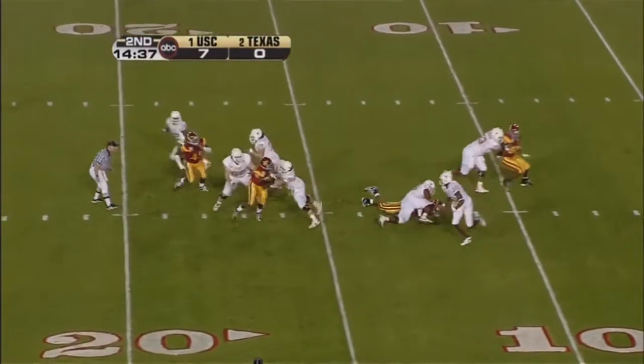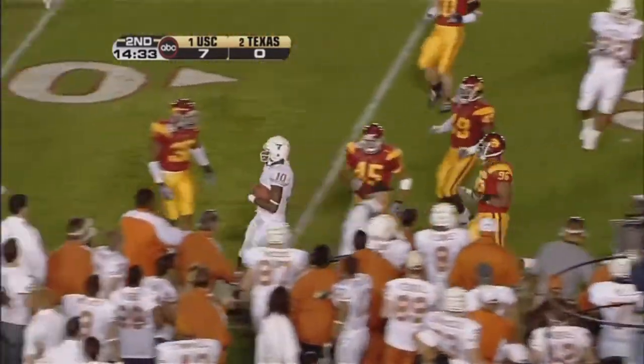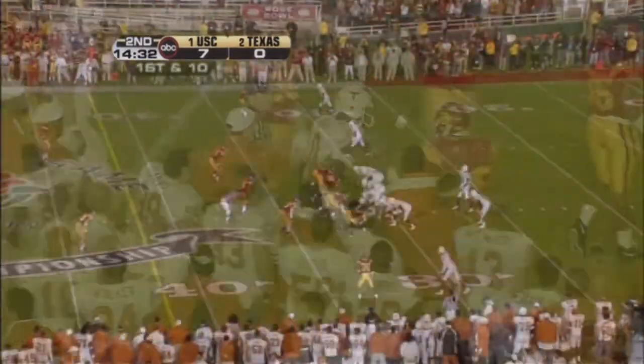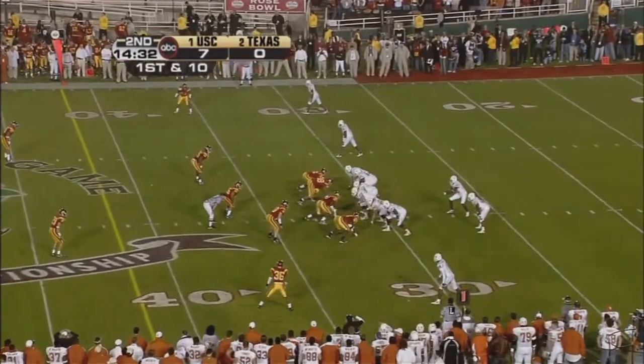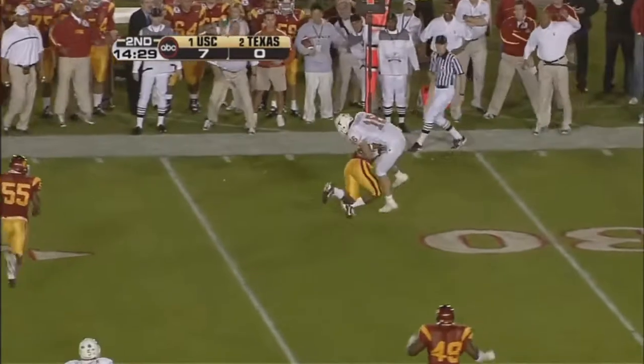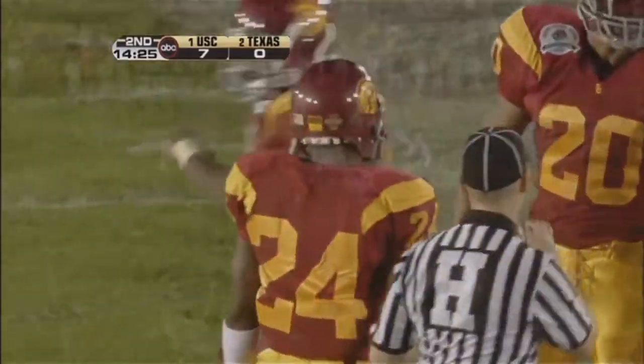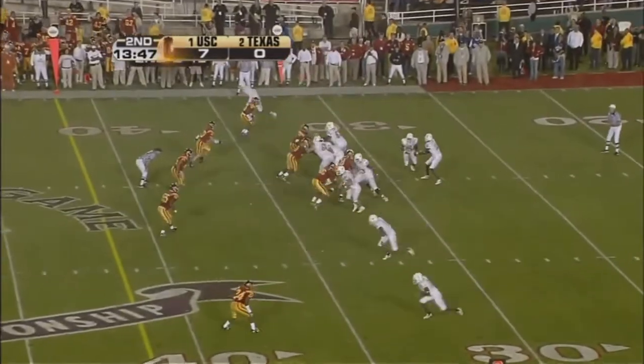And Vince Young back to throw. Has a lot of daylight in front of him and he takes off. And gets his pass away. The ball is caught. Pretty good tackle over there by the Trojans' Justin Wyatt. And the guards and center doing pretty good too.